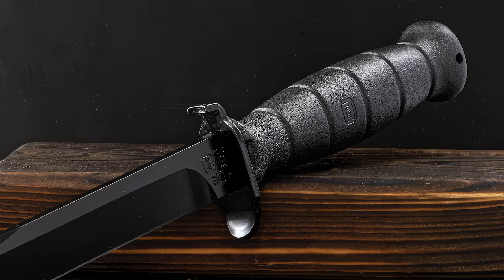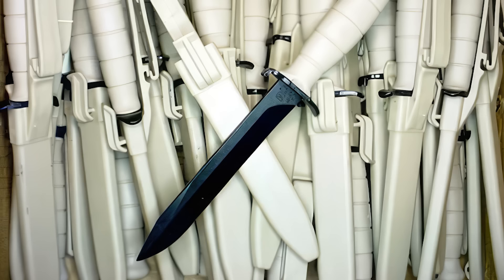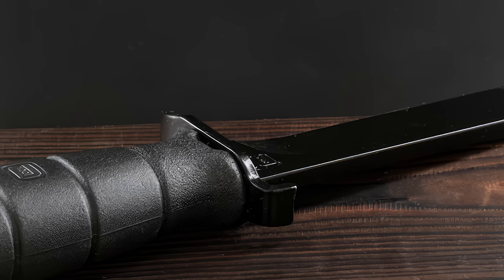It was a 6.5-inch fixed blade, made of spring steel, with a hardness over 55 on the Rockwell scale. The clip point style made it excellent for both self-defense and outdoor survival.